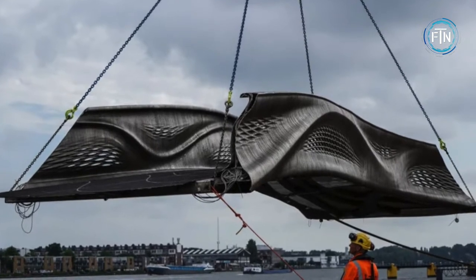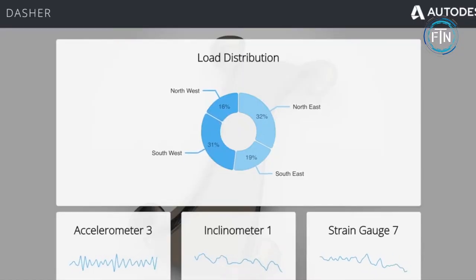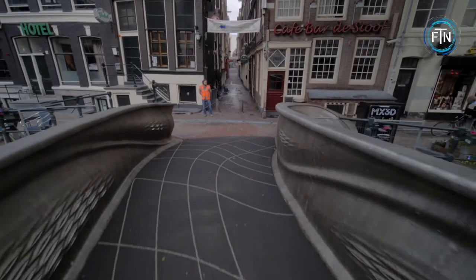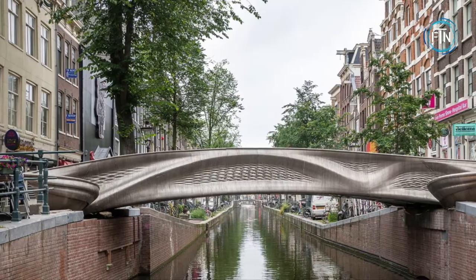The MX3D is as smart as it is beautiful. It is fitted with an extensive sensor network that collects data and measurements such as strain, displacement, and vibration, and even environmental factors such as air quality and temperature. This allows engineers to monitor the bridge's health in real time and also monitor changes over the course of its lifespan.